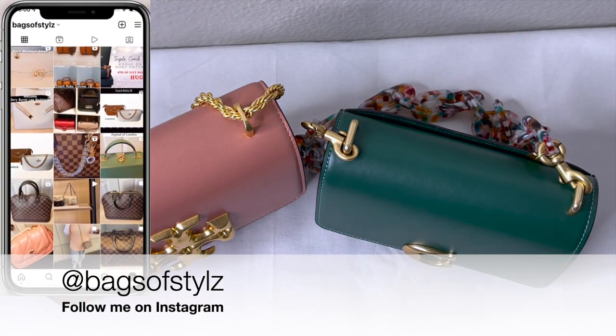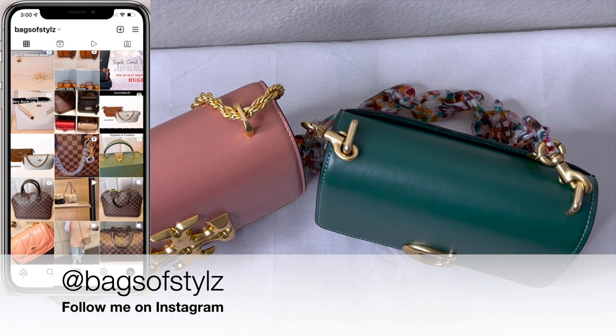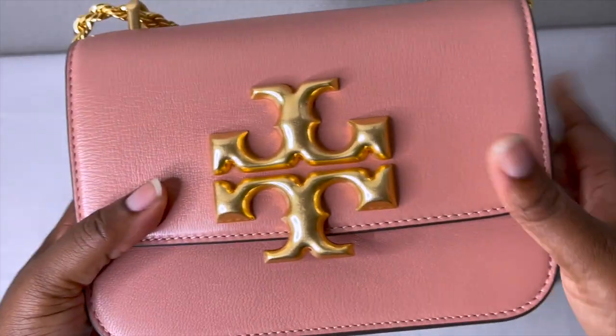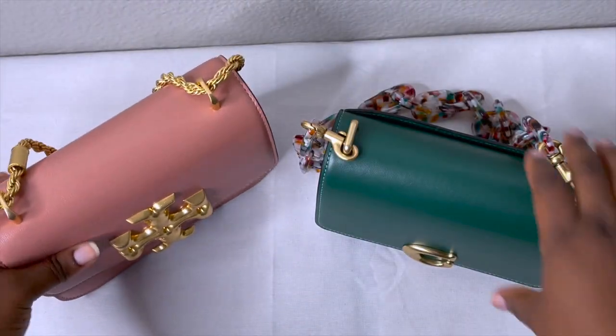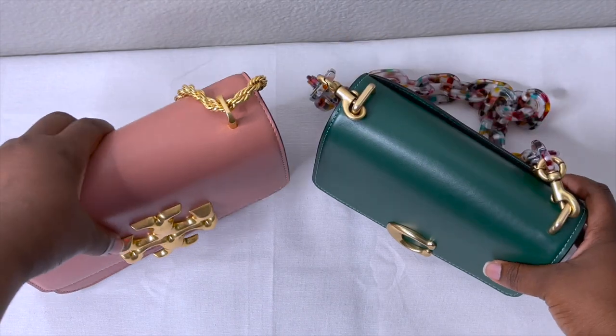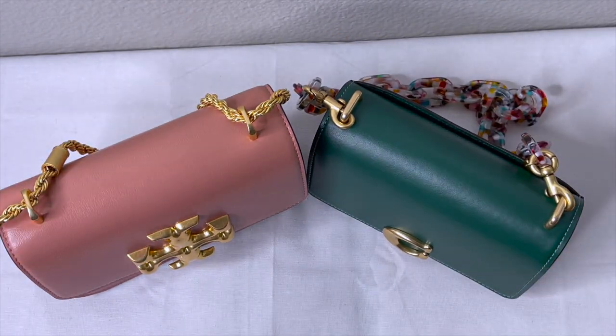Hello everybody, welcome back to my channel. This is Ayesha from Bags of Style. I wanted to do a comparison video between my Terry Birch Eleanor in small and my Coach Bandit Crossbody. I thought this would be a fun video to help somebody who's trying to decide if they want to get any one of these bags.